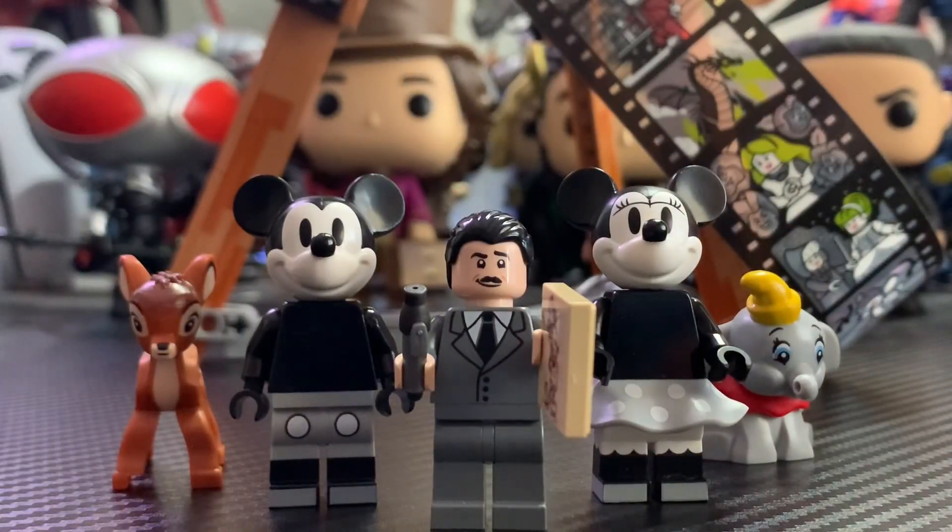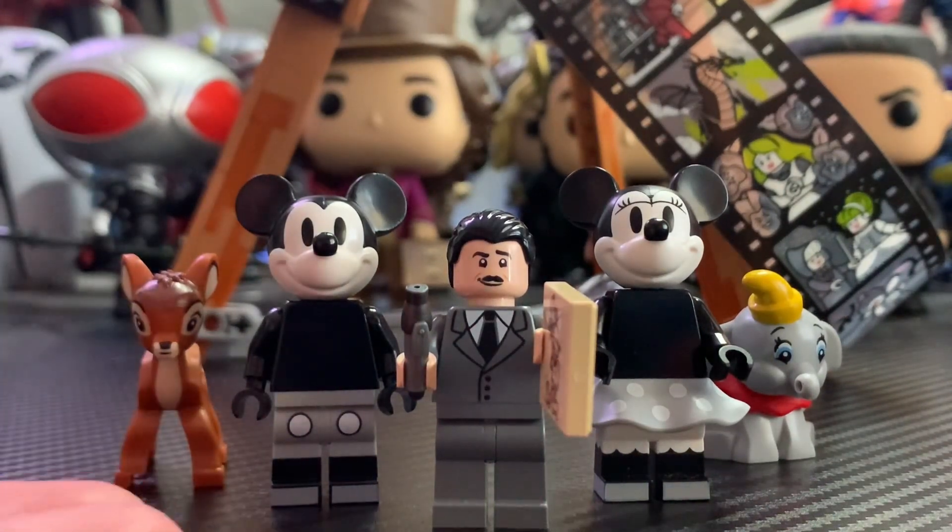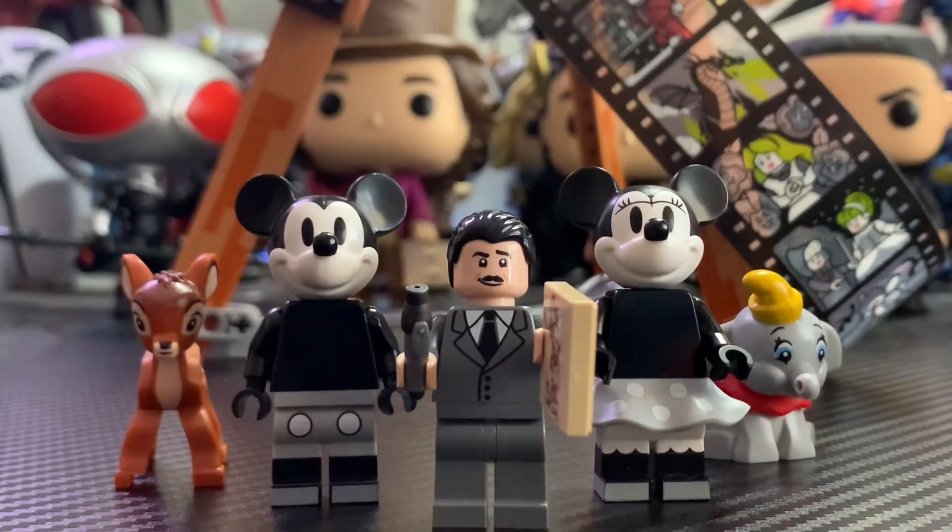Overall, I think the minifigure selection here is amazing. Walt Disney is such a great idea to put in a set celebrating 100 years of Disney. We also get Mickey and Minnie as well as Bambi and Dumbo — they're so adorable all around. I think this is an amazing minifigure selection.